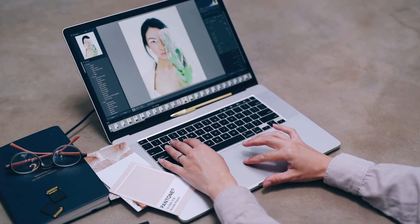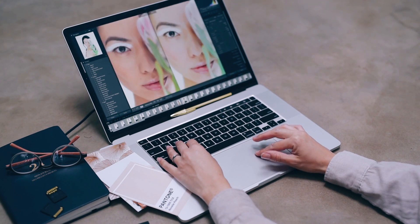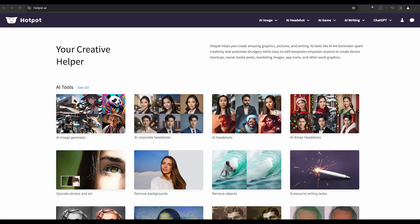But worry not, for we live in an age where technology has come to our rescue. We can now turn to AI photo restoration tools to breathe new life into our cherished memories. First on our list is Hot Pot AI, a tool that anyone can use regardless of their skill level. It supports a variety of image formats and offers quick photo restoration alongside valuable design features.